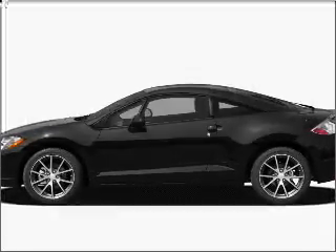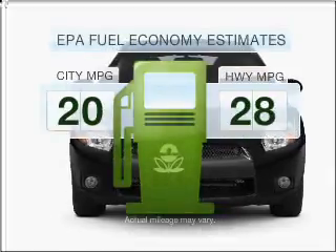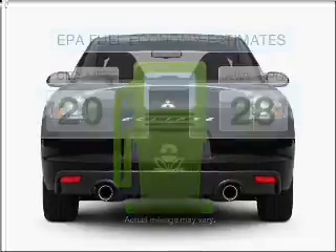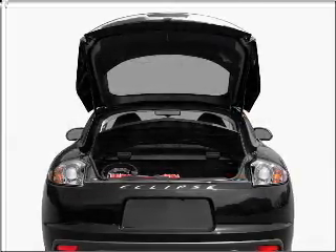Imagine yourself in this 2011 Mitsubishi Eclipse. This is the set of wheels you've been looking for. Better gas mileage means better long-term driving, and this ride delivers with a great low fuel consumption rate. With an efficient four-cylinder engine connected to a smooth shifting transmission,